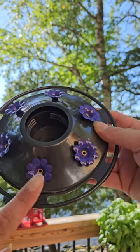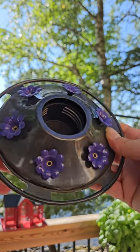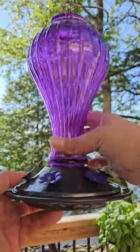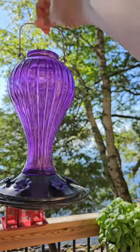The ports are very small, so this would be really good against any kind of pests such as ants and wasps. It also features a beautiful glass carrier for the nectar.